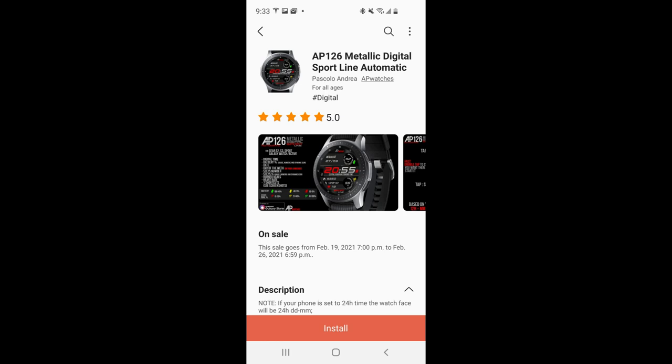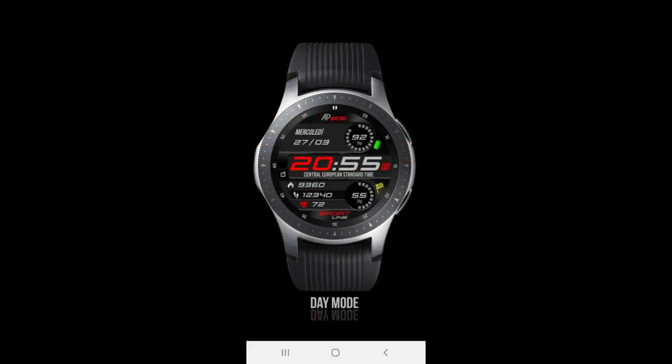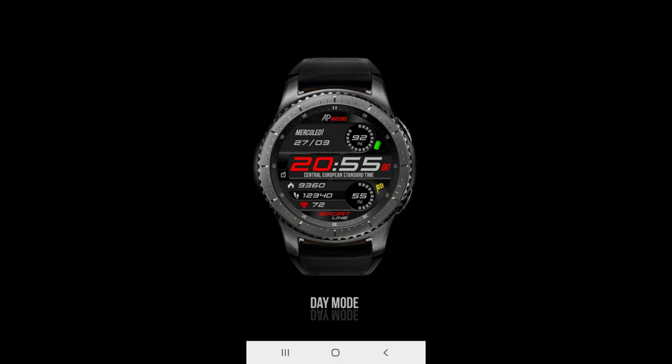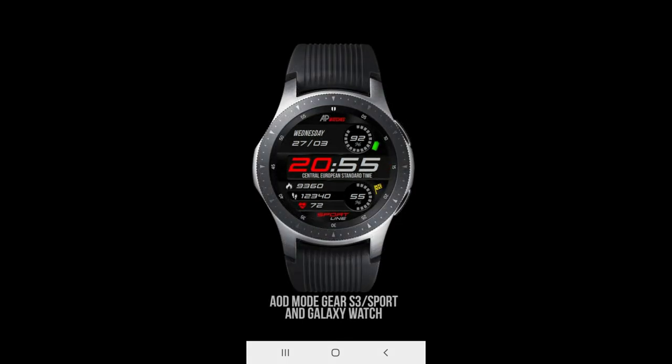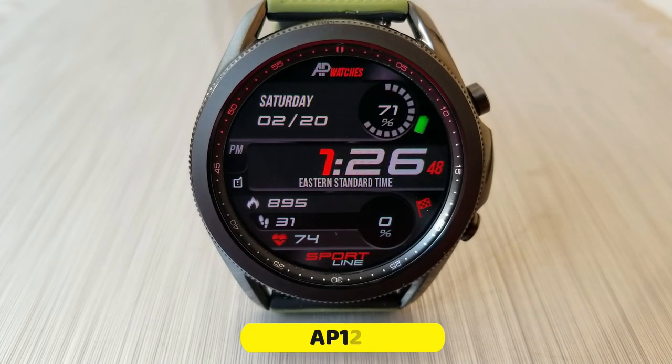Hey everyone, happy Sunday! The review and giveaway I have for you today is a completely free one — you're not going to need any codes to download this watch face. The only downside is that this promotion will be ending on February the 26th and then it's switching back to a paid version, so if you want to add this to your accounts for free, you'll have to grab it within the next few days. I have included that direct link down below in the video description.